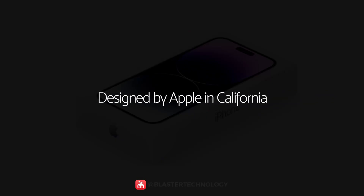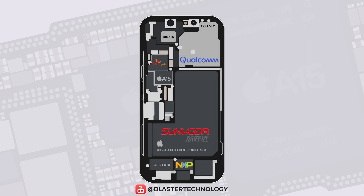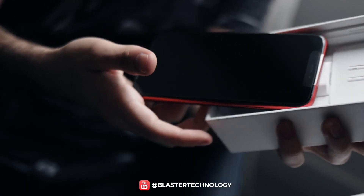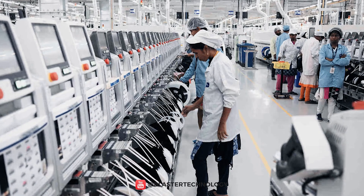All iPhones have 'Designed by Apple in California' on their packaging. But how many brands are actually behind the iPhone? Let's find out the answer. For an iPhone to reach your hands, the manufacturing process is very complex.